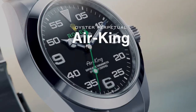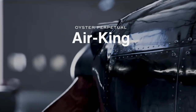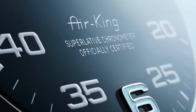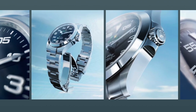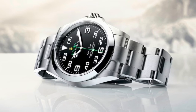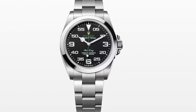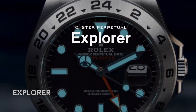The Air King pays tribute to the pioneers of flight and the role of Rolex in aviation history. Its 40mm Oyster steel case features a distinctive black dial with large 3, 6, and 9 numerals marking the hours and a prominent number scale for navigational time readings — unique identifiers for this model. The Air King in 40mm Oyster steel retails for $7,450.